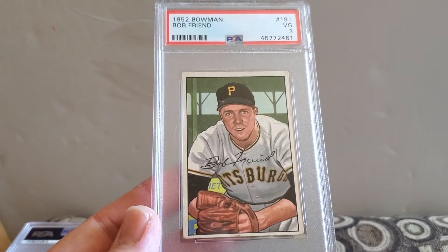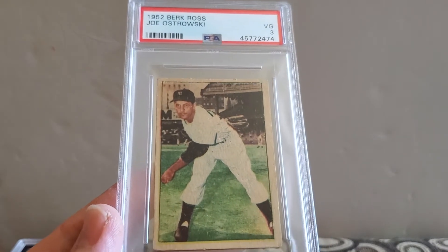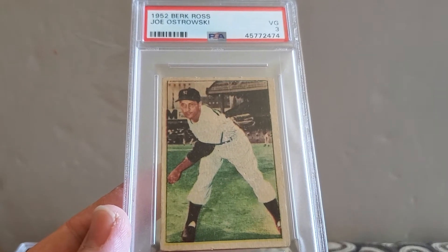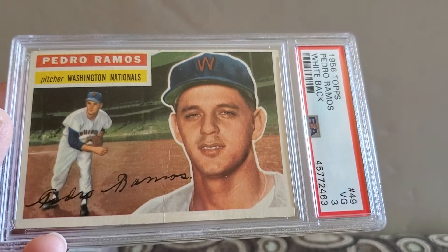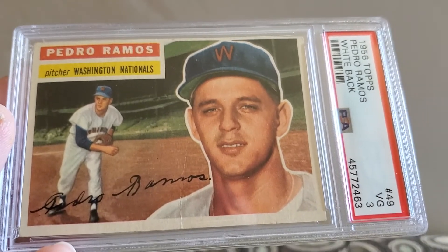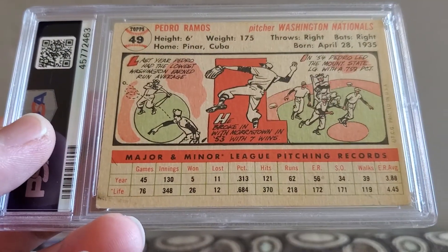I got this at a card show — 52 Bowman, Joe Ostrowski, and a very good three. Next up, Pedro Ramos with a white back, very good three, 56 Topps. I didn't even realize this guy was a Washington Senator, so I'll be keeping that one.